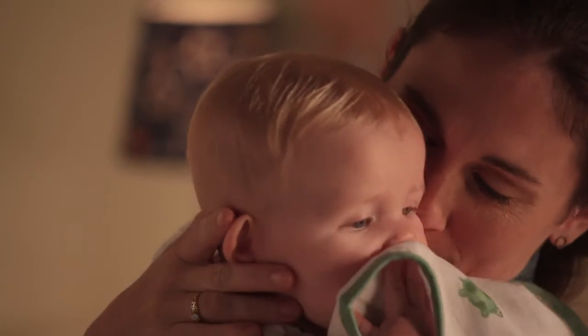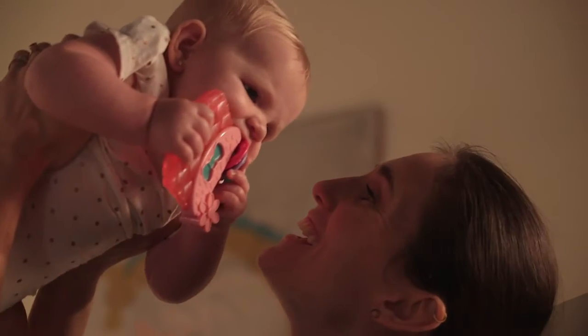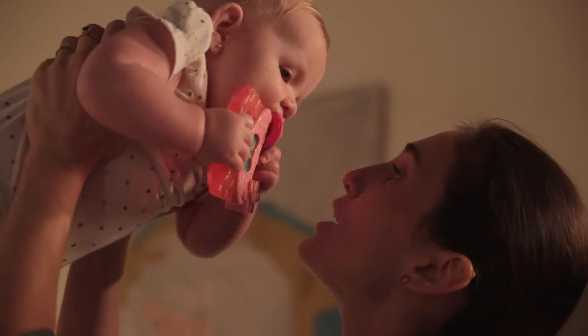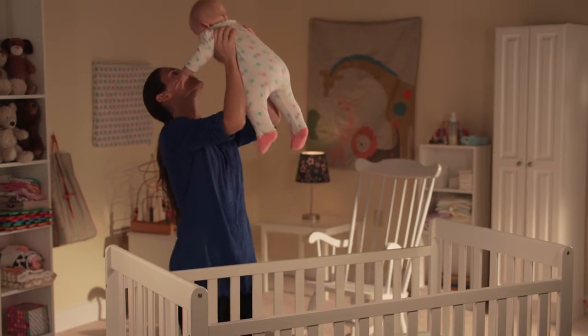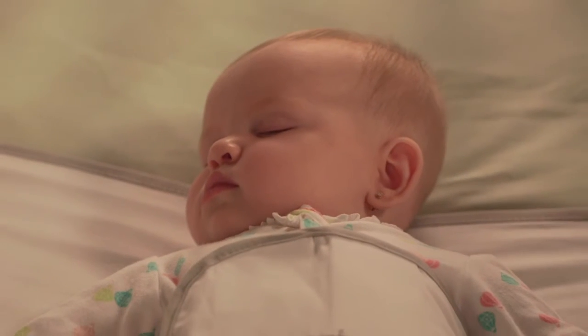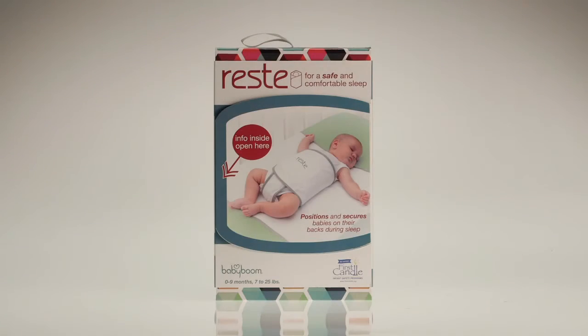Parents of young babies have lots of decisions to make, from the right food to the right spot to tickle. But perhaps the most important decision of all is finding the right way, the safe way, for your baby to sleep. Now there's an inventive and easy way to do that. Rest — a simple and safe approach to baby's bedtime.